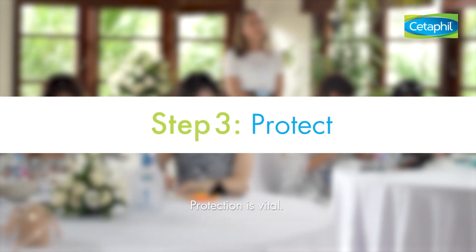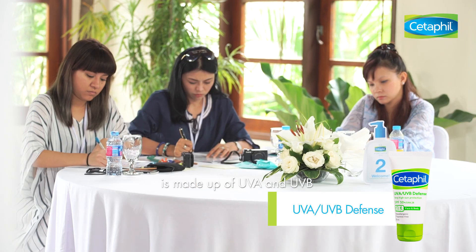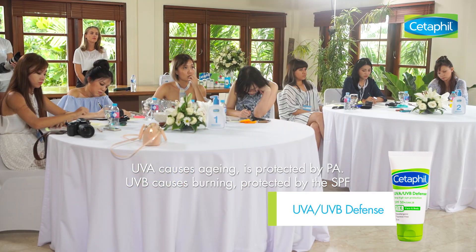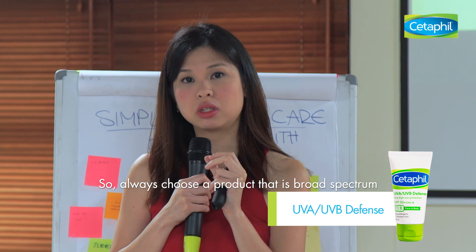Protection is vital. The light coming from the sun is made up of UVA and UVB. UVA causes ageing and is protected by PA. UVB causes burning, protected by the SPF. So always choose a product that's broad spectrum.